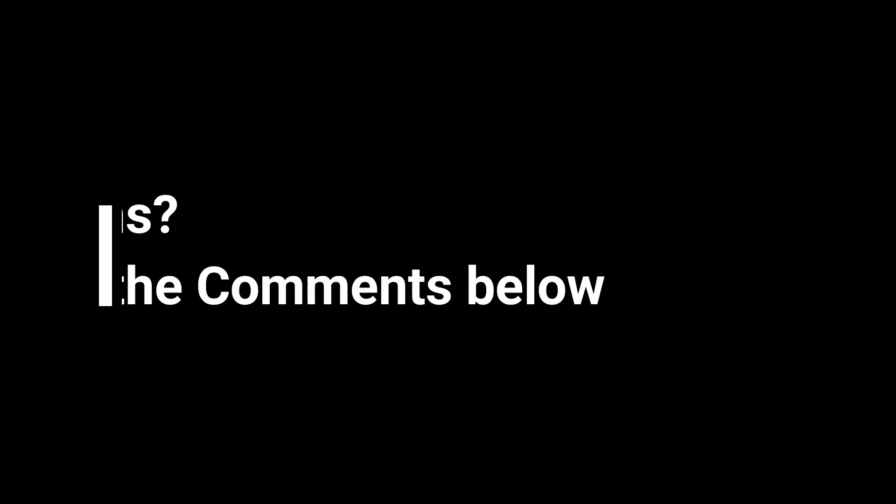Hopefully this information on pool maintenance responsibilities for Brisbane rental properties has been useful for you. If you have any questions, please contact us through our website at mcwu.com.au, or call us on 07 3040 1200. This has been Scott McKenzie from McKenzie Woo Property, wishing you great investing success.